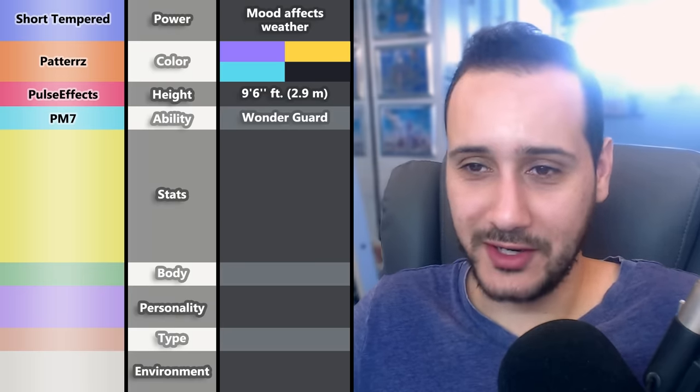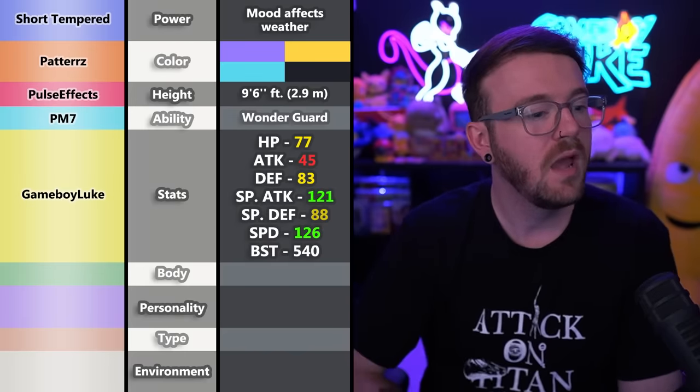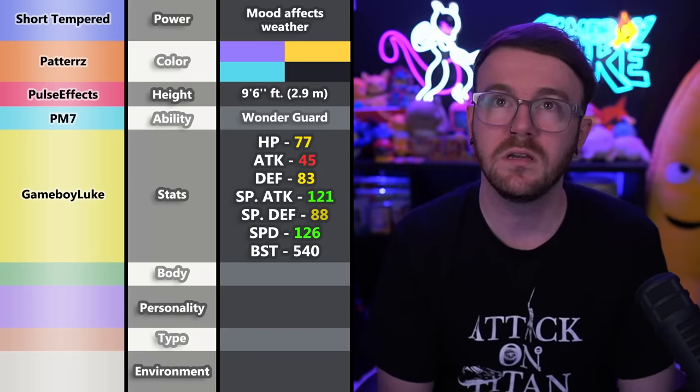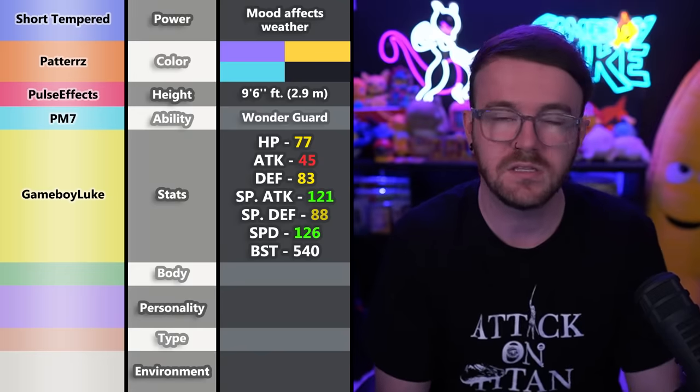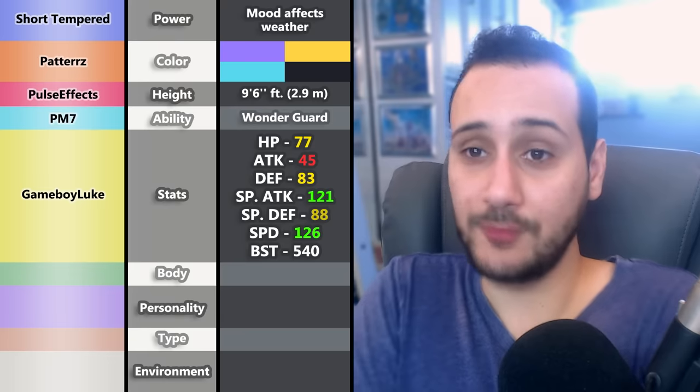Game Boy Luke handled stats and made it a very fast special attacker with funky numbers — because funky numbers are fun. Who doesn't like a quick Pokémon you can send out and do damage with right away? That's the most fun type of stat distribution.